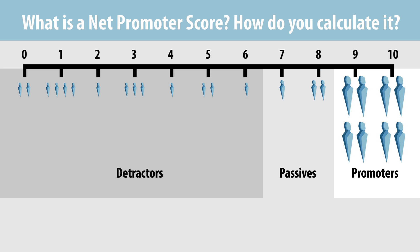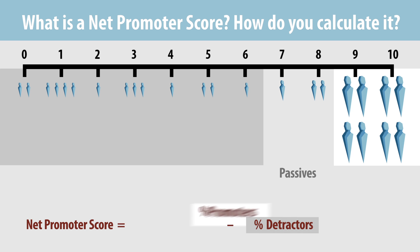Second, to calculate a Net Promoter Score, subtract the percentage of detractors from the percentage of promoters.